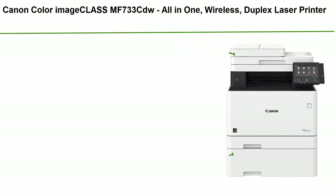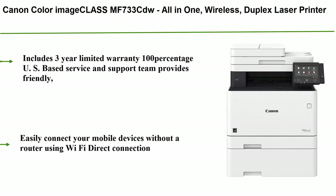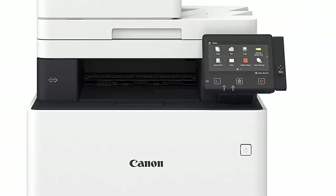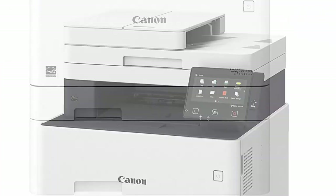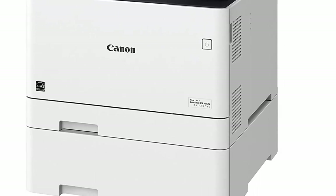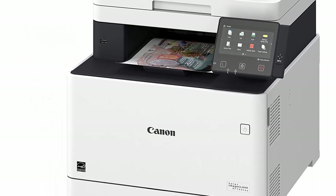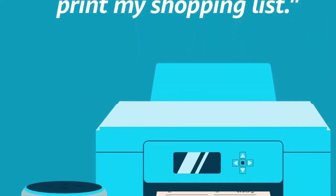Number 1: Canon Color imageCLASS MF733CDW All-in-One Wireless Duplex Laser Printer. Comes with a 3-year limited warranty, Amazon Dash Replenishment ready, and 100% US-based service and support team providing friendly expert help. Print at speeds of up to 28 pages per minute, with your first print in hand in 9 seconds or less. Memory capacity supports up to 512 sheets.